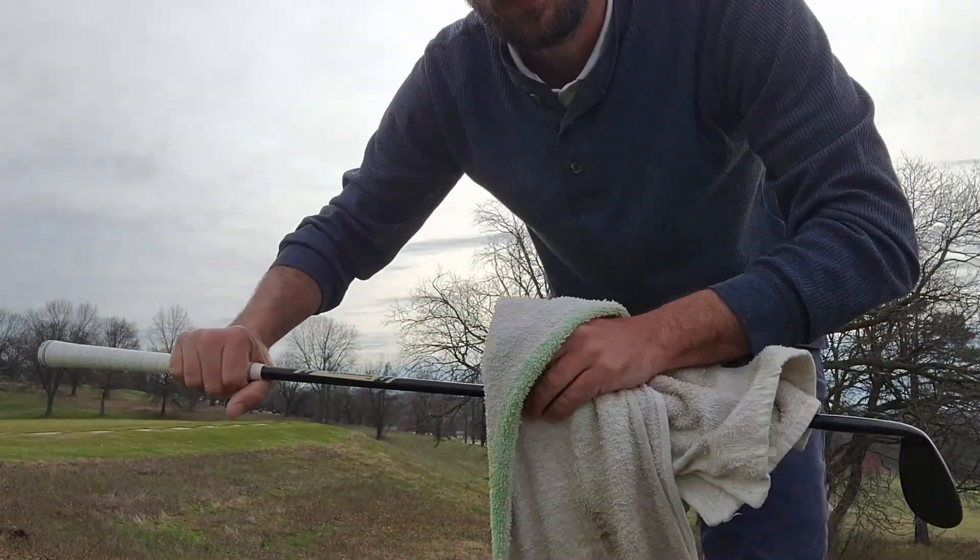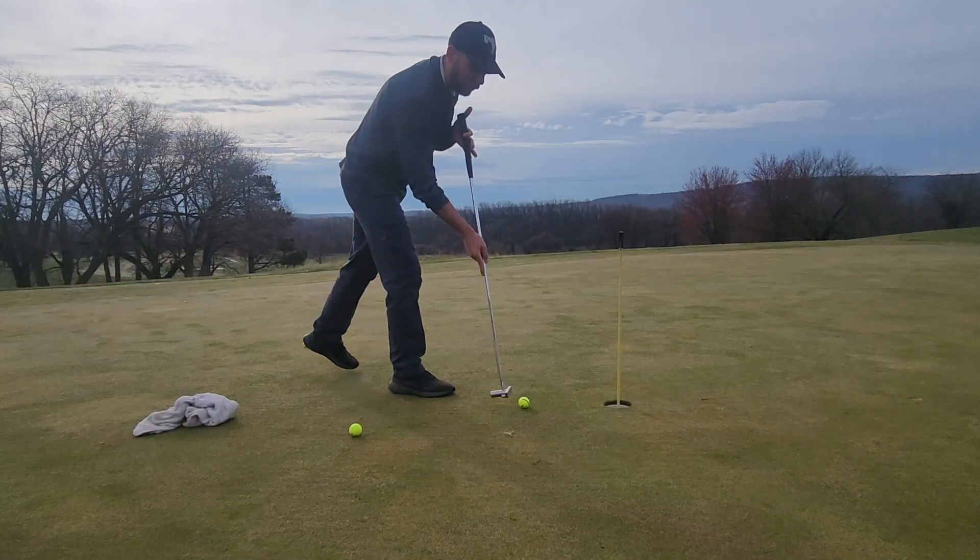Loving these wedges — they clean up nice. Look at this. First few shots, just so clean. All black. Look at this arrangement on the first few chips.